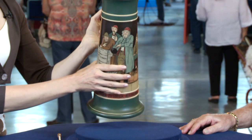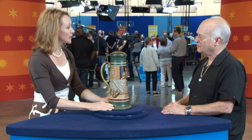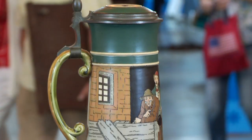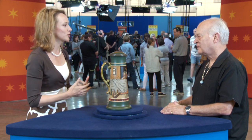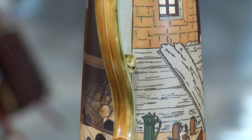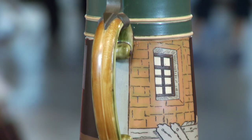So this one is decorative and collectible. It is a large three-liter stein, and it is made by Mettlach. The mother company of this is French and Belgian — it's Villeroy and Boch — a gigantic company that makes ceramics and has been for a long time, spread all over Germany and Belgium.